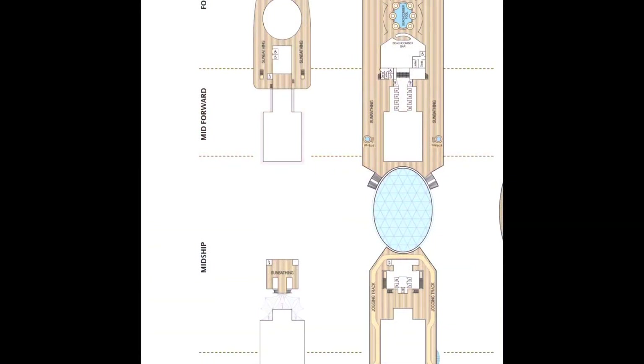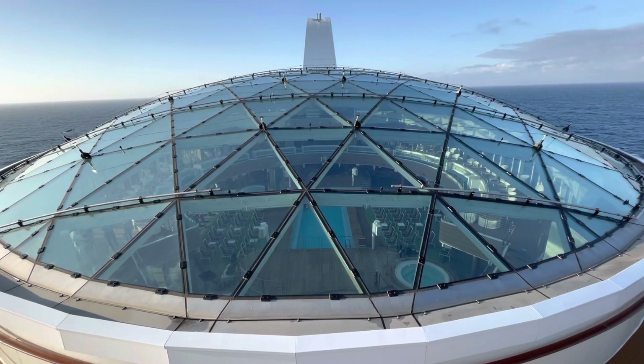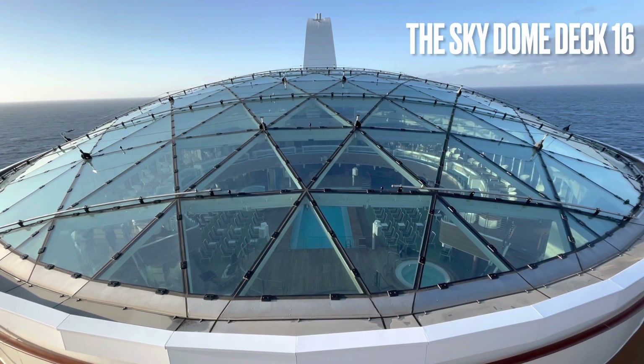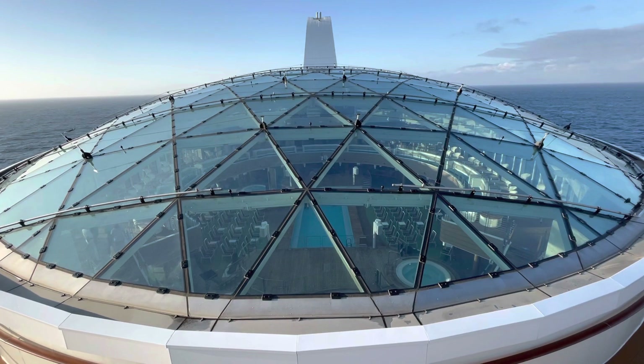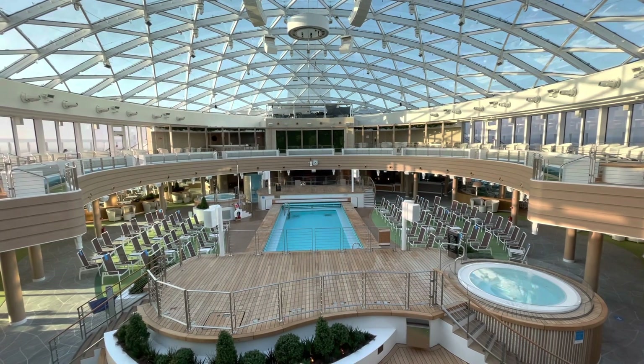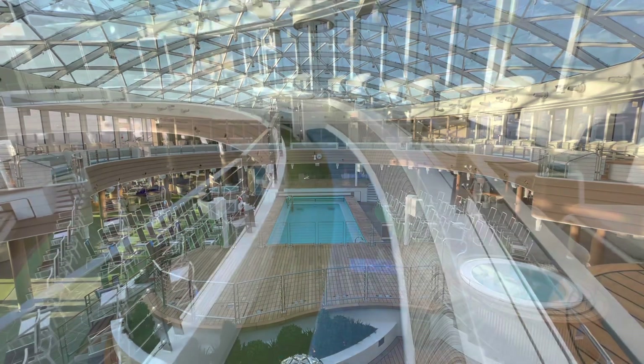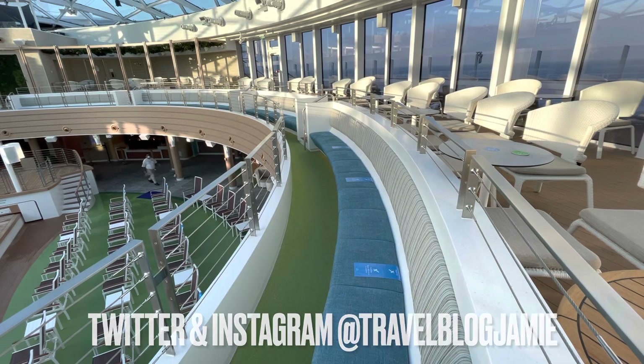According to P&O, Iona was designed to invite the outdoors in and for guests to never be far from a spectacular view of the ever-changing horizon. As such, Iona has 4 pools, 2 of which are infinity pools, a hydrotherapy pool in the thermal suite, and 12 whirlpool spas, 6 of which are infinity whirlpools.